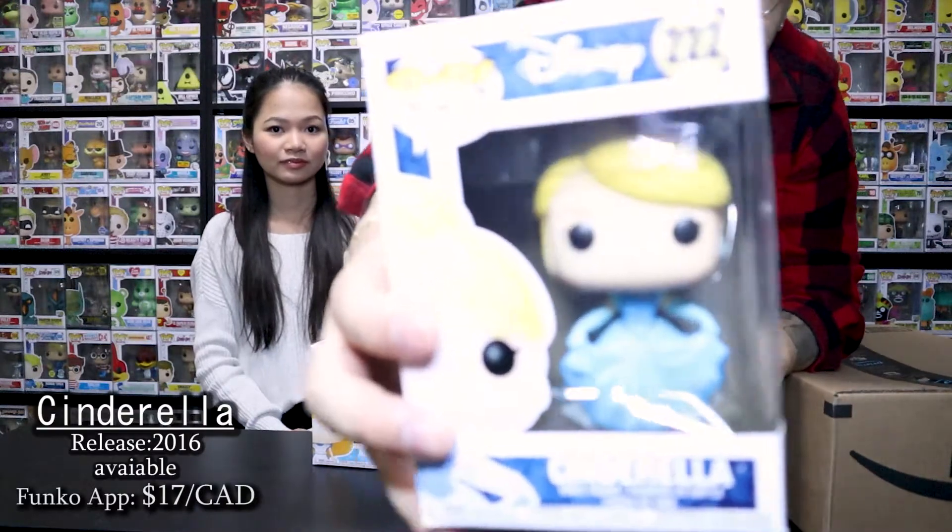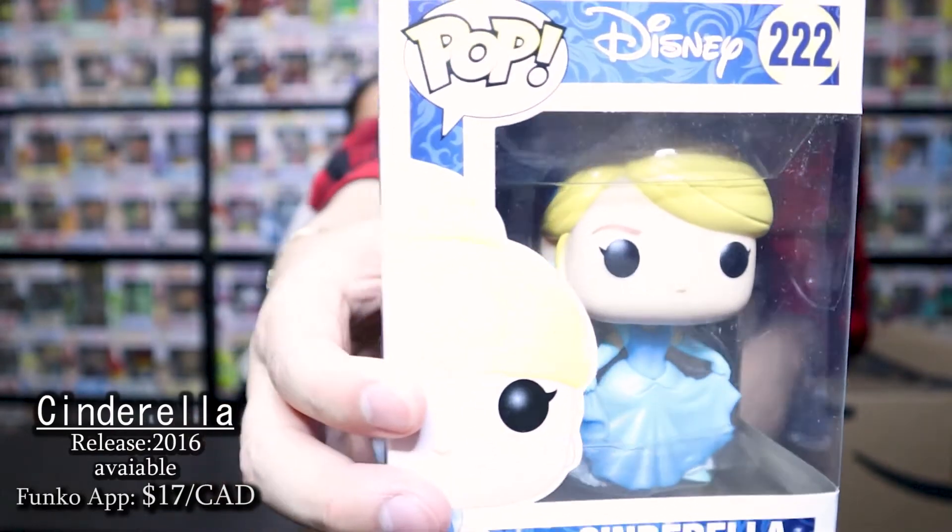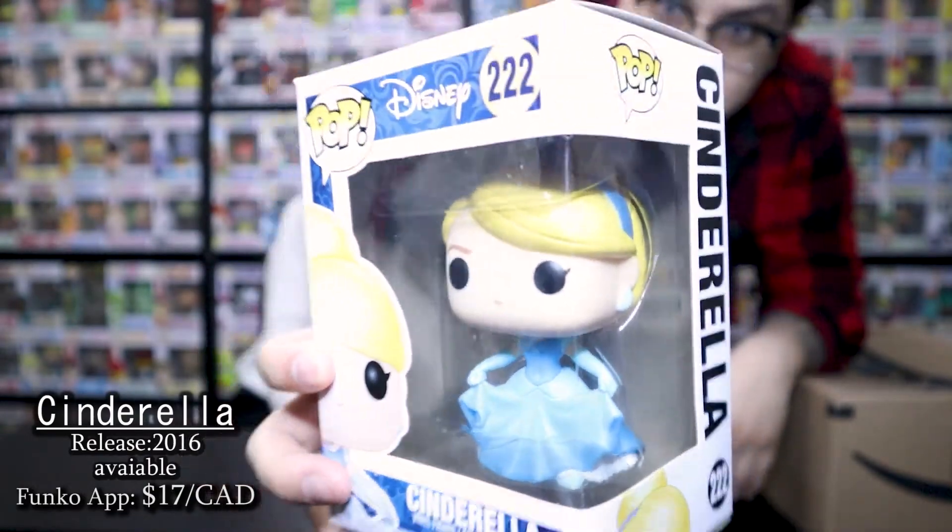So let's take a look at Cinderella first. So you guys can see it. Cinderella, Cinderella. What do you think? Yeah, it looks pretty cool. I like the box — it's got no dent or anything. Where did you get it from? Pop in a Box. Pop in a Box always gets the stuff so right. I don't know how they do it because they don't even put any wrapping around it to protect it.